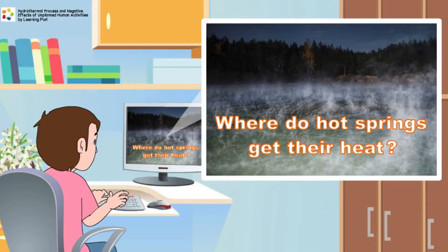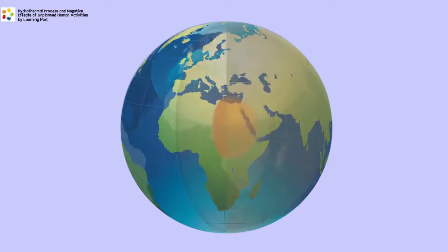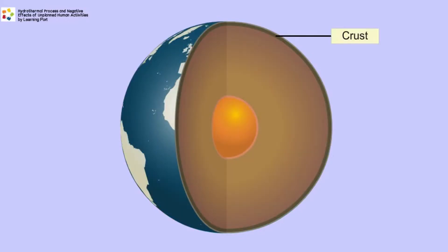He discovers that the water at the Hot Springs obtains its heat from the Earth's interior. The Earth can be divided into layers based on its physical state. The outermost layer, called the crust, is a solid.